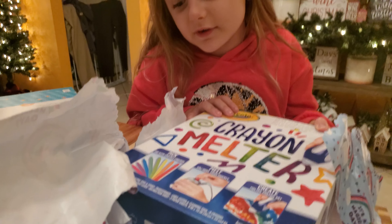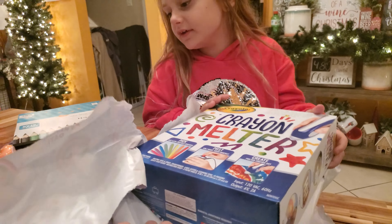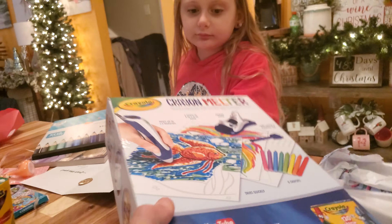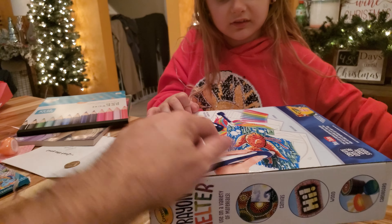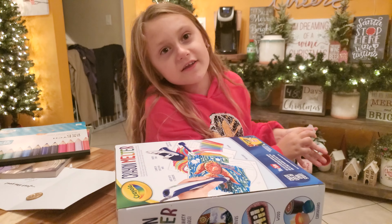I want to do one of these! That's yours! We can do them! Grandma got you that! Let me see — check this out, dude! You put it in a special pen and it heats up the crayons! That's why she got us crayons!